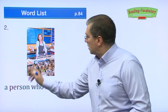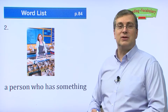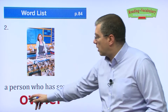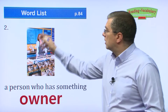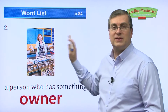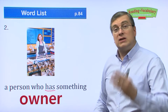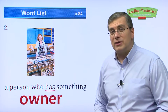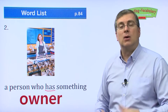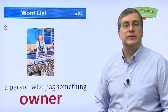Next one. A person who has something. You've been to coffee shops or stores many times. The person behind the counter is sometimes the owner of the store or the coffee shop or the restaurant. The person who owns the place, that is the owner. If you have something like your book bag or your pencil, you are the owner. You are the owner because you have it.